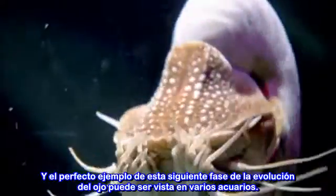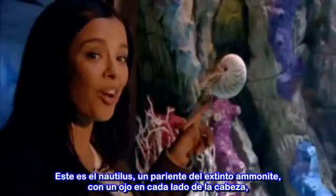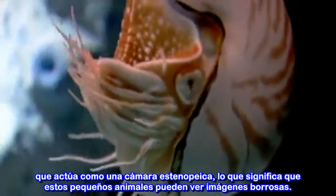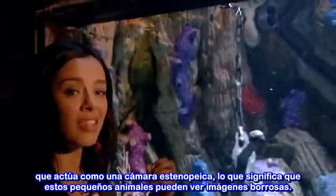A perfect example of this next stage in the evolution of the eye can be seen in many aquariums. This is the mollusk nautilus, a relative of the extinct ammonite, with an eye on each side of its head that acts like a pinhole camera, which means that these little fellas can see blurry images. This image might be good enough for a nautilus, but what if you wanted a bit more detail?